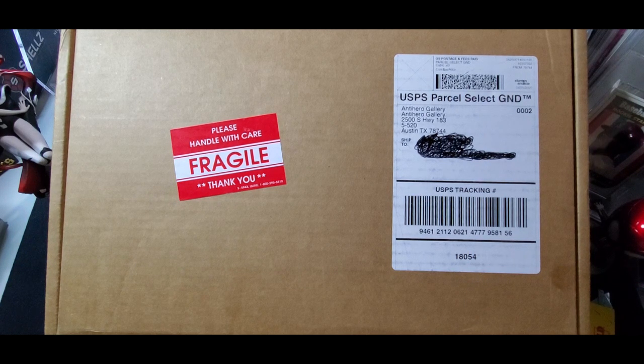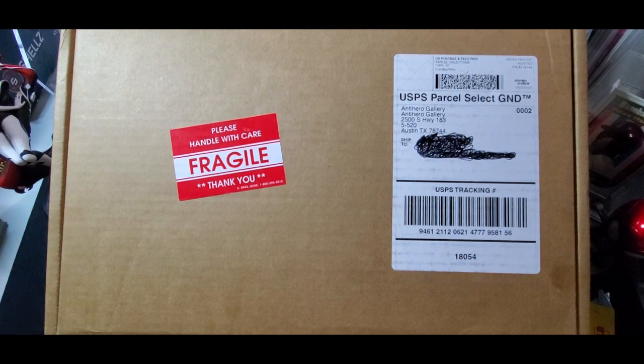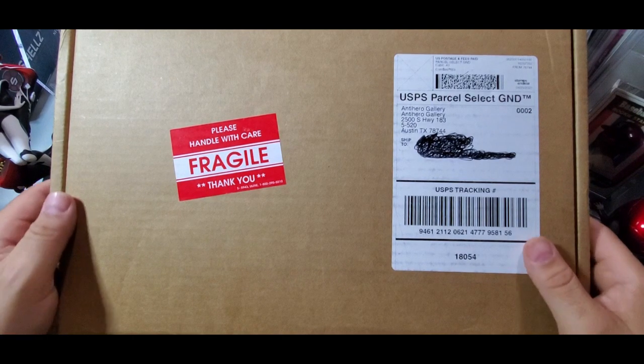I ordered this like two months ago. I like some of the variants they have, and I've had some good and some bad experiences with these guys. But I thought this would be kind of fun to open. There are some prizes you can get, and the only one that really interested me was the ASM 300 signed by McFarlane. So hopefully we hit that. I'm going to open this up and we'll get right into it.